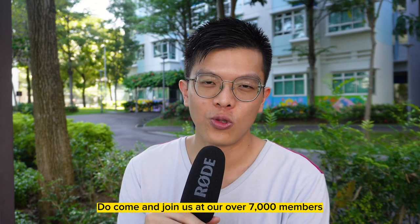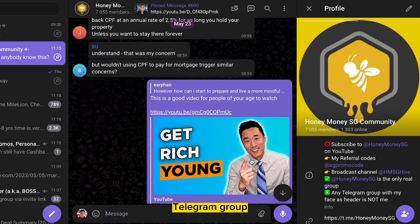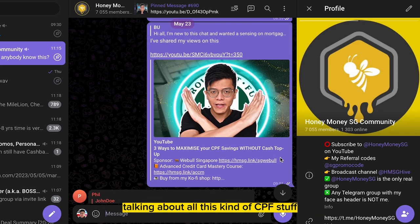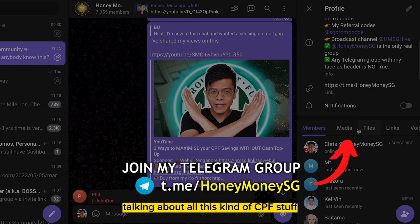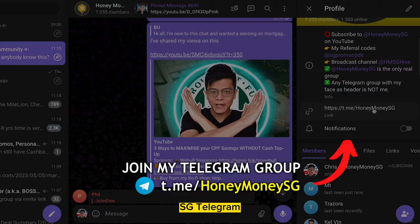If you have further questions, come and join our over 7,000 members Telegram group. We are a very active community talking about CPF, credit card strategies, and personal finance. Join us at HoneyMoneySG Telegram.